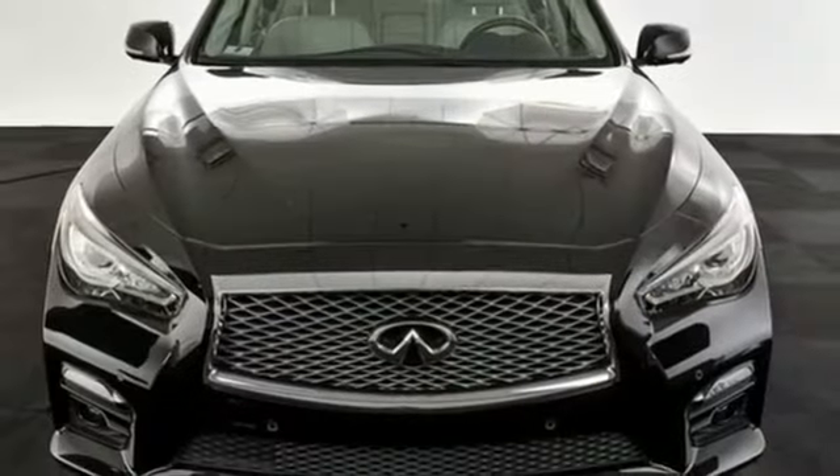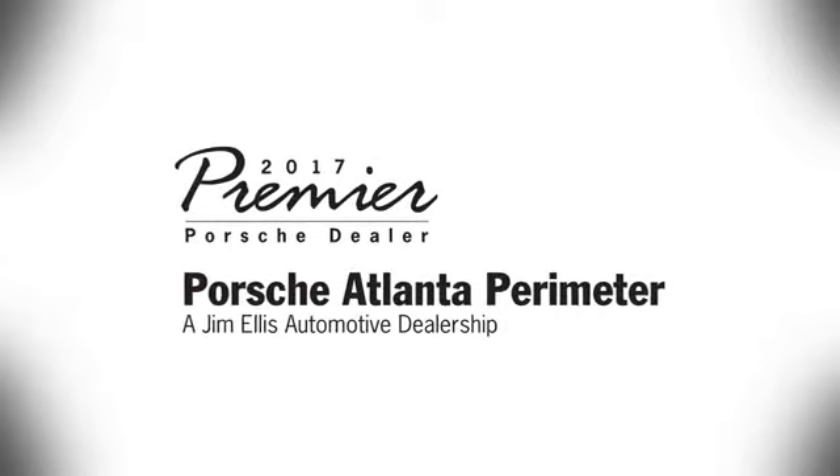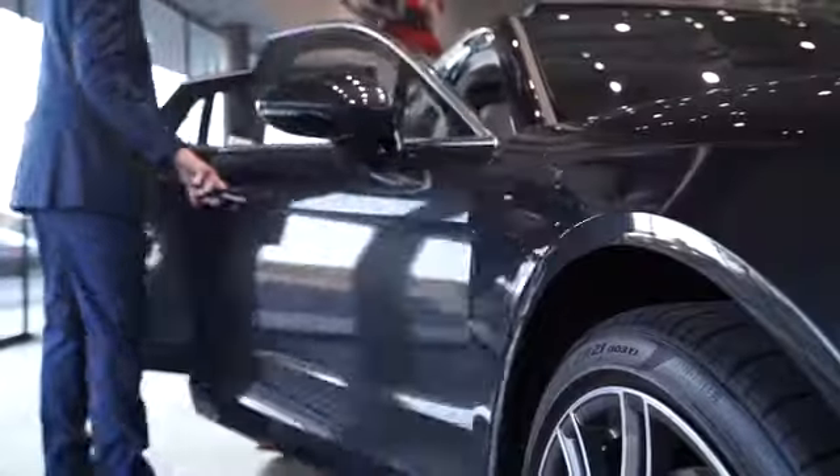Emotion meets luxury in this Infiniti. Come take a look today. At Porsche Atlanta Perimeter, we prove that buying a car can be a world-class experience.